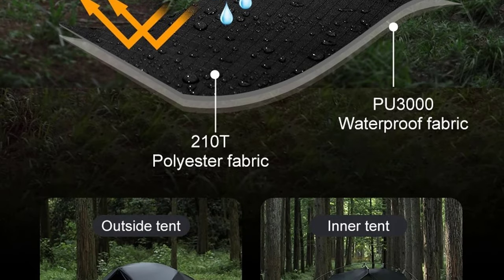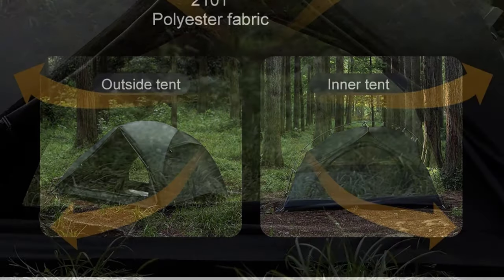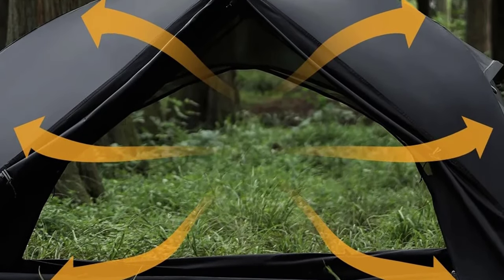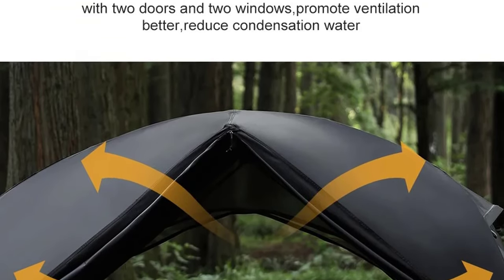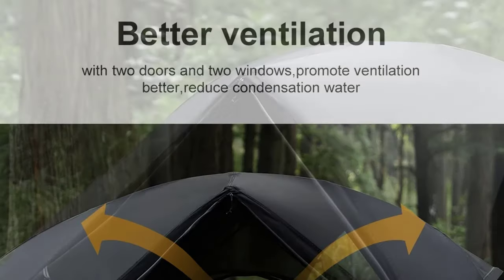Durable and reliable, the tent features a one-bedroom layout with an aluminum alloy pole, ensuring stability and longevity. With a waterproof index exceeding 3,000 millimeters at the bottom and 2,000 to 3,000 millimeters for the outside tent, it's a trustworthy shelter for all four seasons.